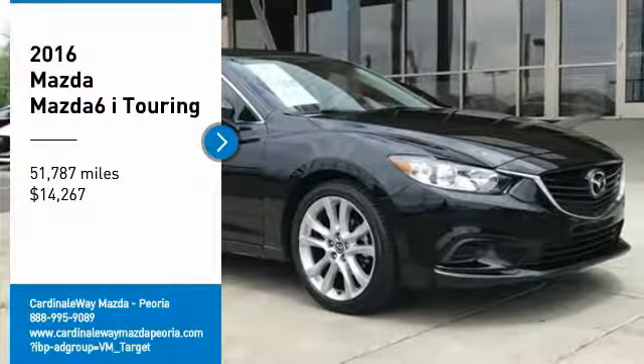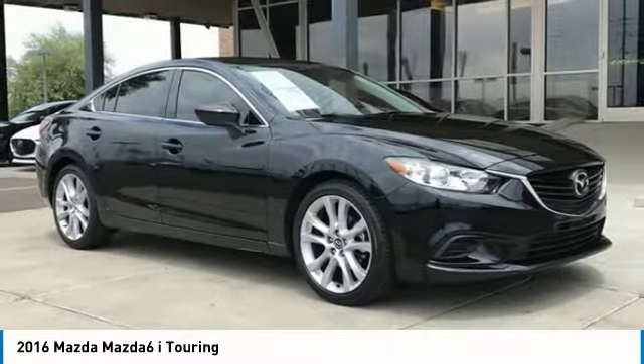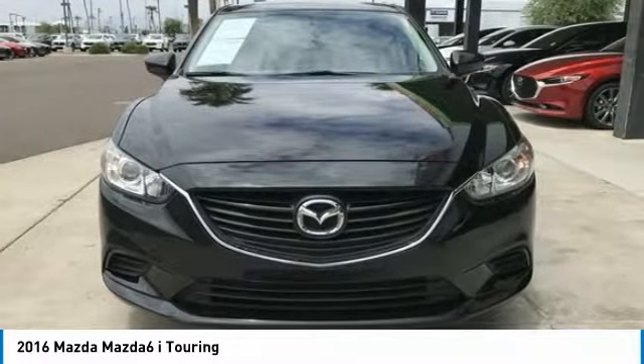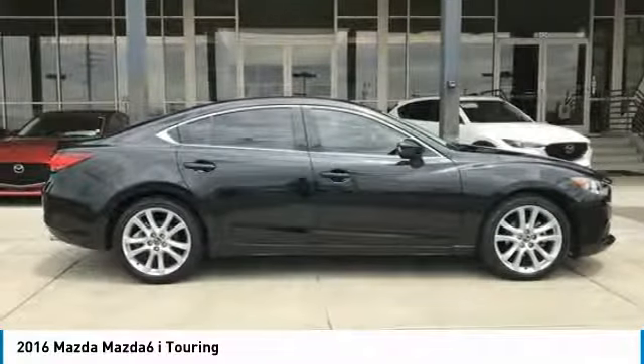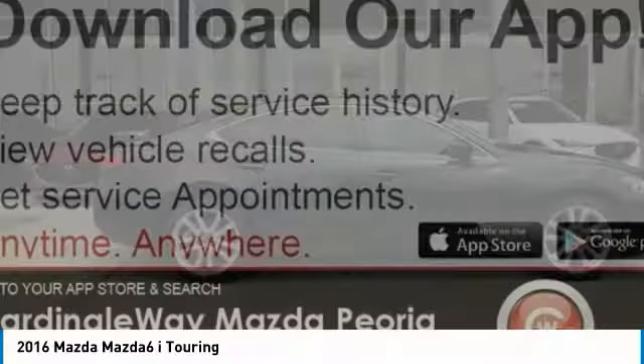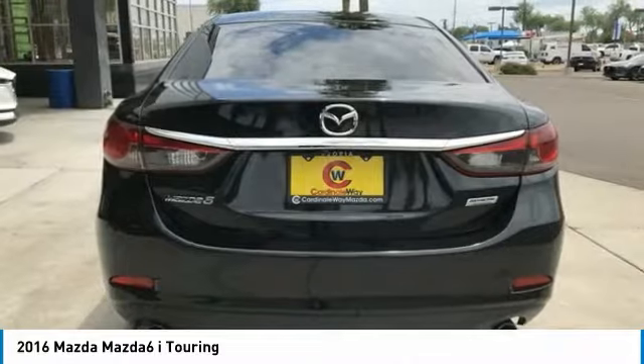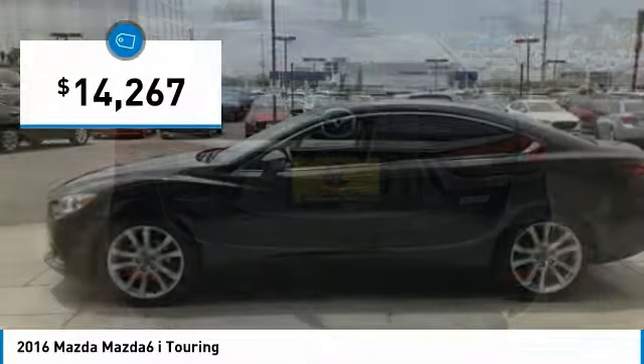Take a ride in the 2016 Mazda 6. Exceptionally stylish and fun to drive, the Mazda 6 has quality, dependability, and reliability at the heart of its design. This acclaimed sports sedan appeals to your senses and your wallet, and is priced below $15,000.